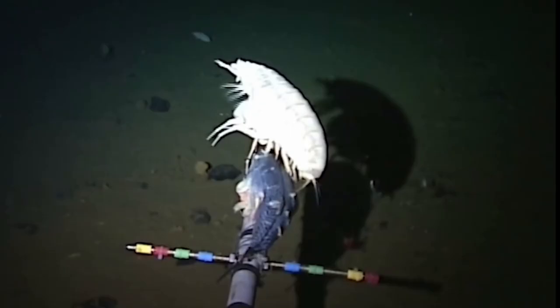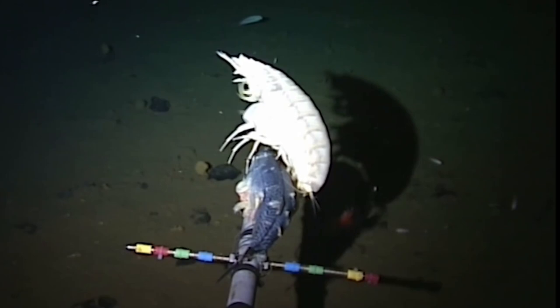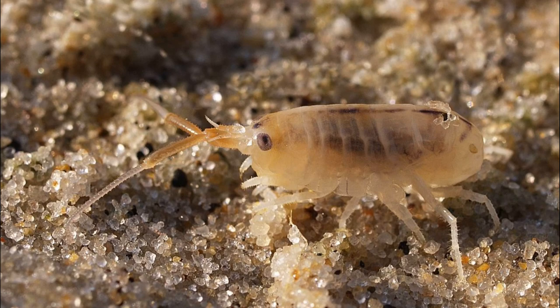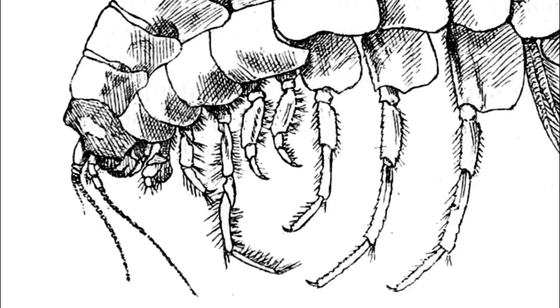Most species are smaller than a third of an inch, although a few species in the deep sea can be giants, like the supergiant amphipod reaching over 13 inches long. Amphipods may feed on things like algae, detritus, small crustaceans, and small insects. They feed by grasping their prey with the modified front pair of legs.